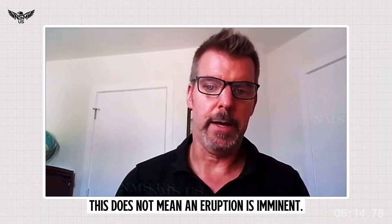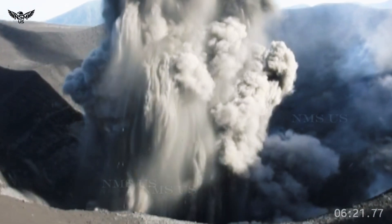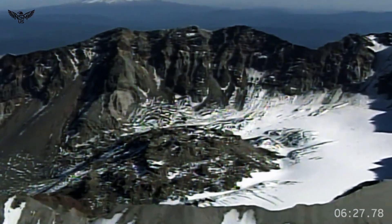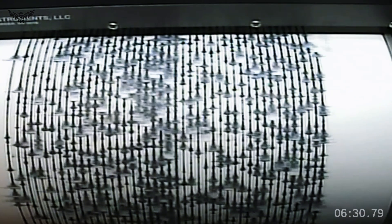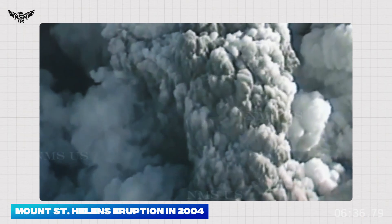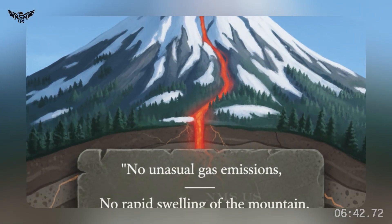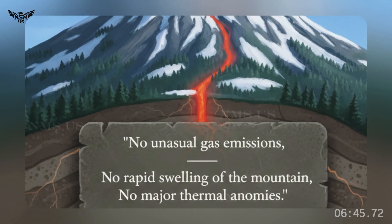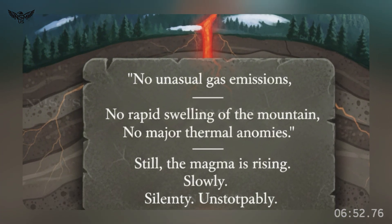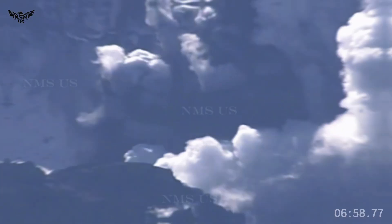This does not mean an eruption is imminent. Scientists emphasize that volcanoes often recharge for years or even decades before erupting. But the pattern is familiar — the last time Mount St. Helens produced long-lasting quake swarms like this was in the years leading up to the 2004 eruption. Other signals remain quiet for now: no unusual gas emissions, no rapid swelling of the mountain, no major thermal anomalies. Still, the magma is rising — slowly, silently, unstoppably. Scientists now say the volcano is entering a new chapter.